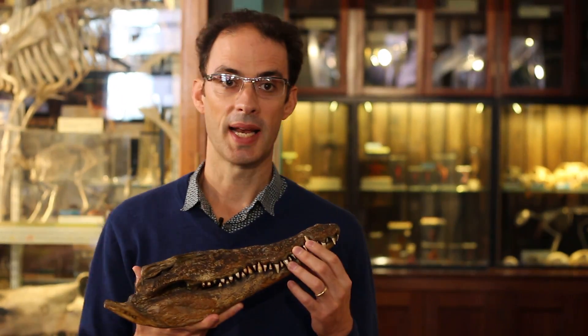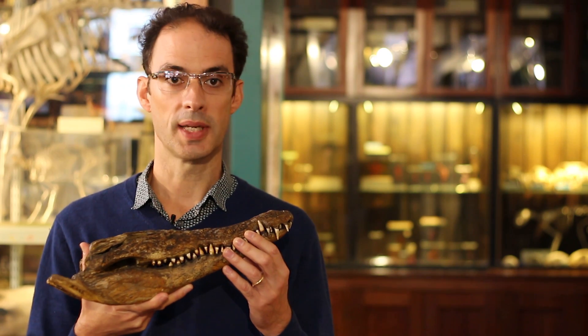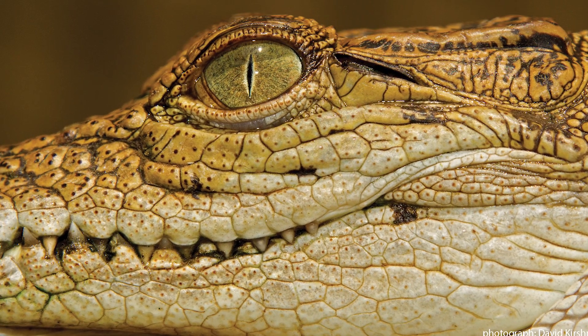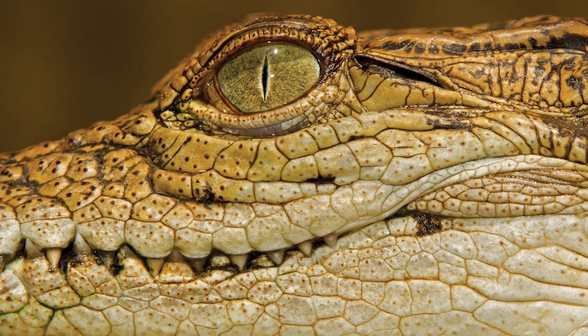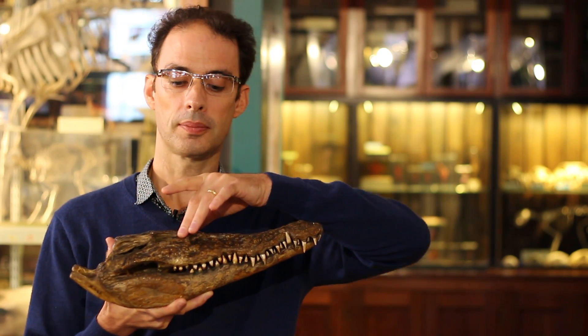Another key difference between alligators and crocodiles, which is quite difficult to see unless you're very close up, is around the jaws — there are small dark raised domes. They're called integumentary sense organs, or dermal sensory receptors. We think they're for sensing movement around the crocodile in the water, changes in pressure. That's perhaps partly because the crocodile's eyes are up on the top, making it quite difficult for them to see what's going on around them, which would help them catch prey, particularly in the dark and in murky conditions.